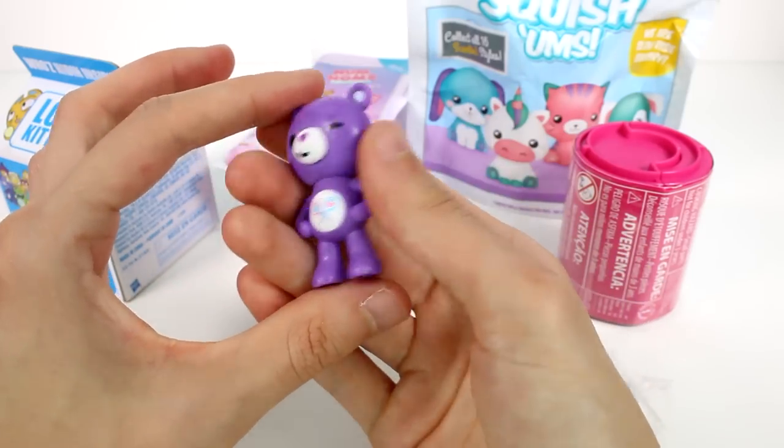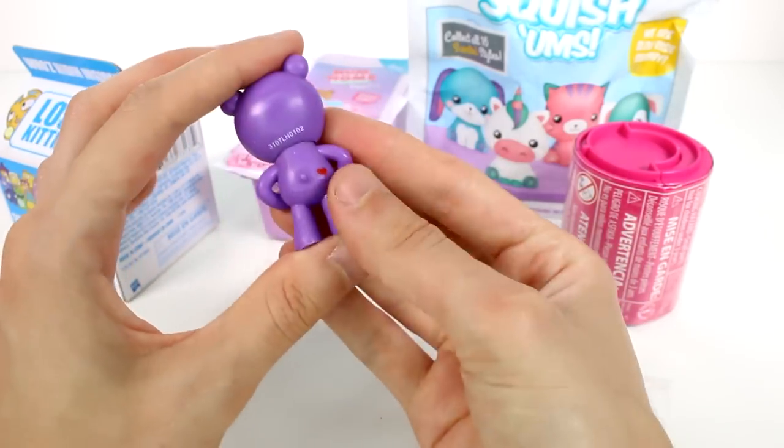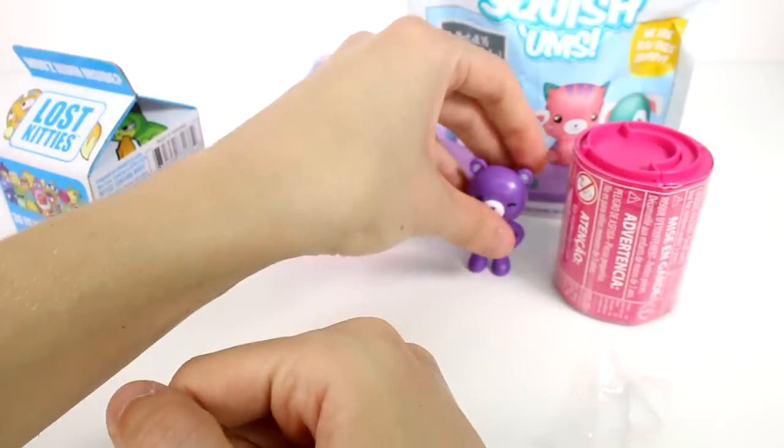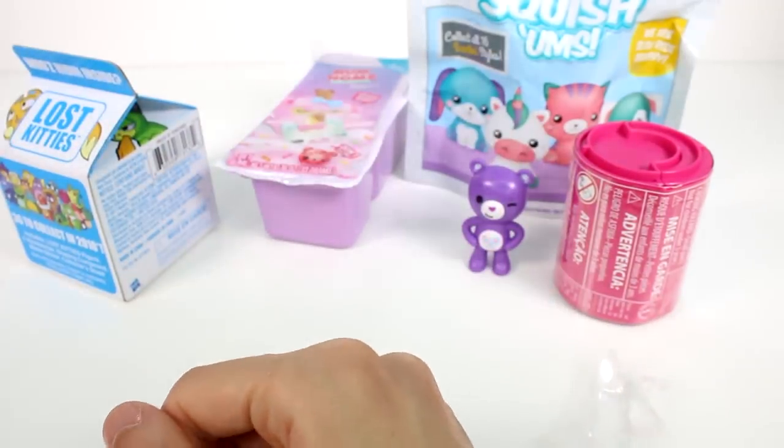I really wish I had a checklist so I could see how many variations are available. They're so awesome, I want to collect them. They're so super cool. Okay, that was fast.